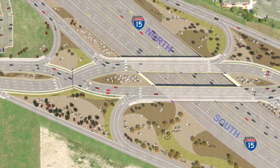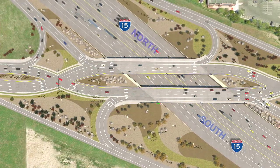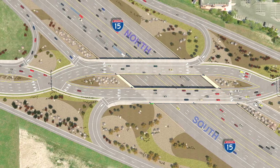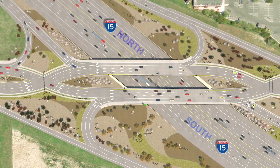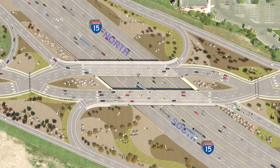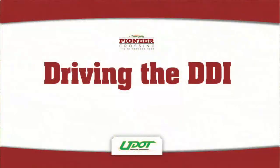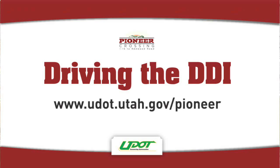Other movements through the DDI interchange mirror what we've shown here, just in the other direction. From the walls and barriers, to the landscaping and aesthetic treatments, to the pavement markings and signs, everything about the new interchange has been designed to make your driving experience seamless, intuitive, and safe. We hope you've enjoyed this look at Utah's first DDI. If you want to learn more, please visit our website at udot.utah.gov/pioneer.